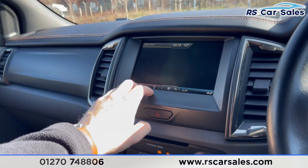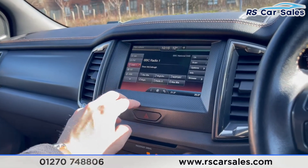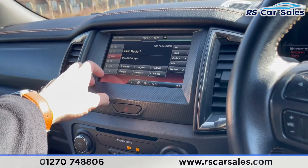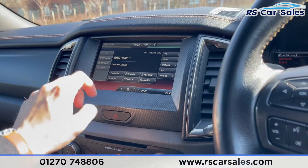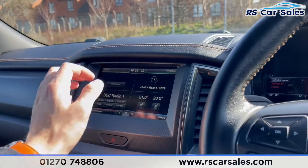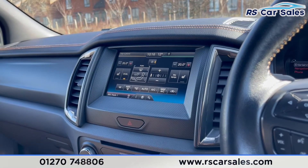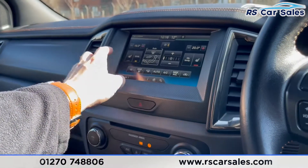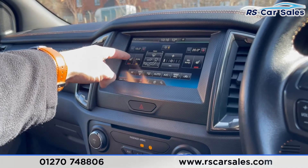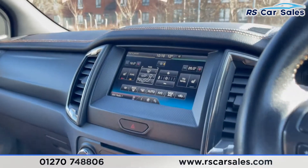We also have phone connectivity via Bluetooth, DAB radio, AM, FM, CD, USB, Bluetooth audio, and SD card. The climate control is dual zone — you can control it from up there on the touchscreen and also from the panel down here.